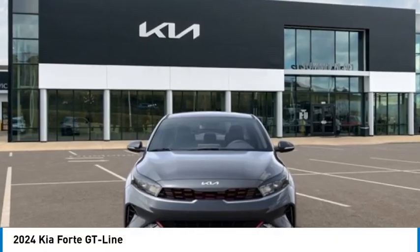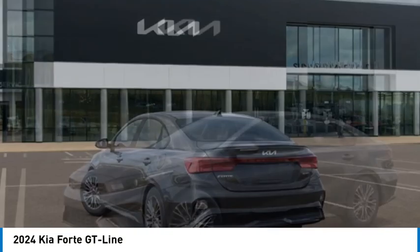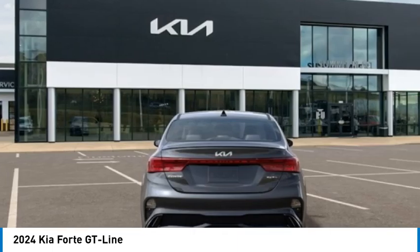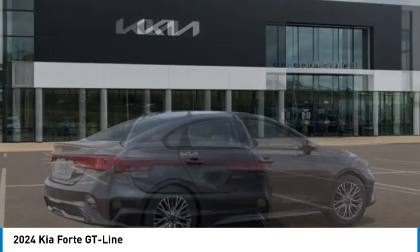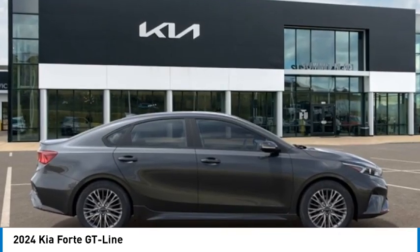Looking for the right vehicle? Check out the 2024 Forte. If you're looking for a trendy and feature-laden compact sedan, the Kia Forte is for you. It offers an exceptional combination of innovative design, high-quality engineering and outstanding value.